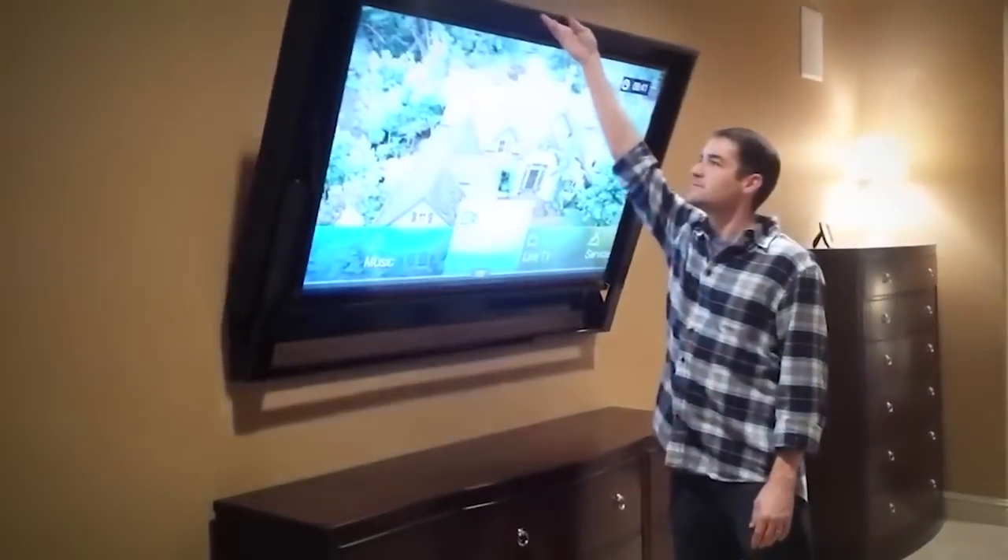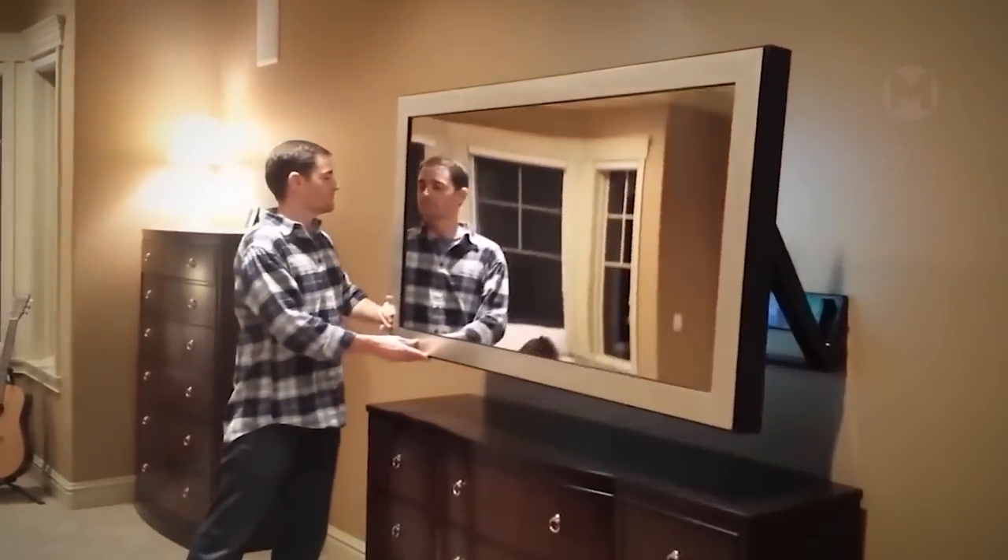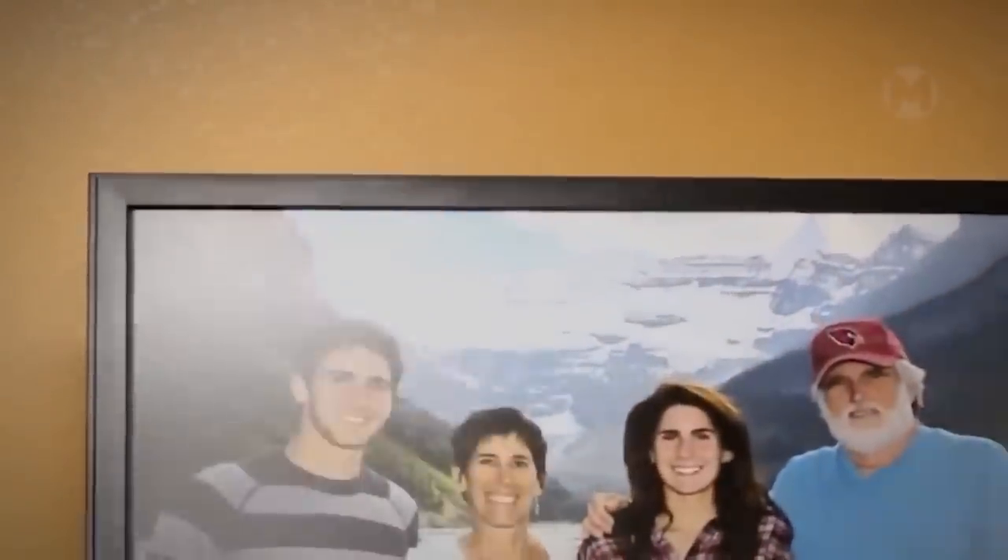If you want to hide the fact that there is a TV in the house at all, you can order a smart system that literally changes the interior of the room with one turn.